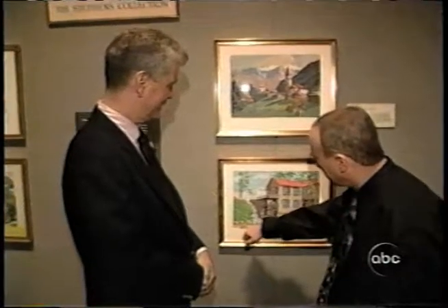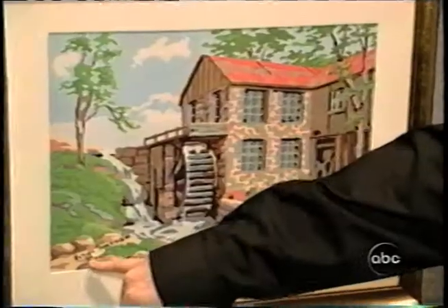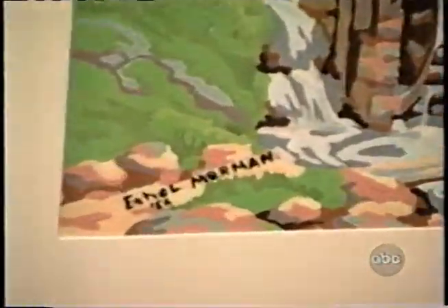We have another one that hung in the White House, by singer Ethel Merman. Ethel Merman, the singer, did this? Exactly. Sing with me: There's no business like show business, like no business I know.